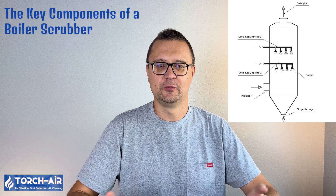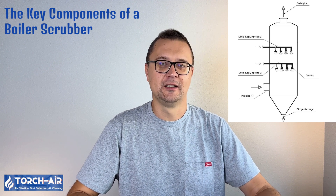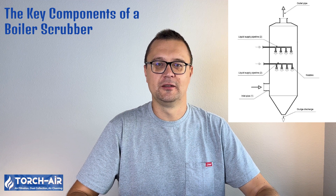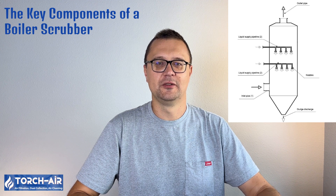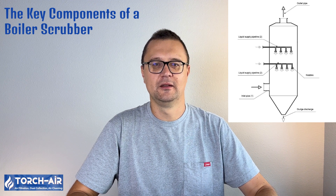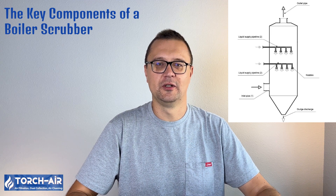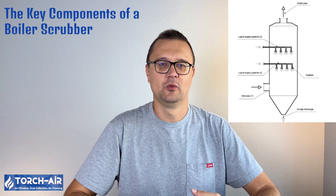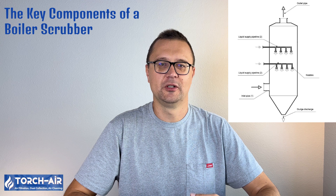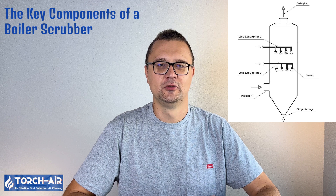A wet scrubber isn't just a simple box with some water splashing around — it's a bit more high-tech than that. The key components include: the housing column apparatus, the heart of the scrubber that holds the gas and liquid while cleaning takes place; the inlet pipe, where the dirty gas enters; the liquid supply pipeline, where water or a chemical solution is pumped in; and the outlet pipe, through which the cleaned gas exits.